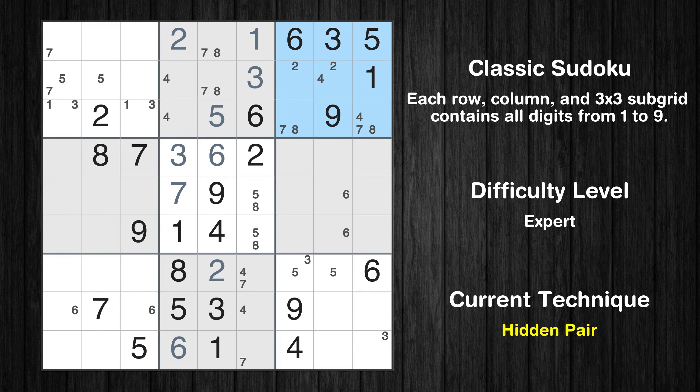There is a hidden pair in box 3. Notice how the candidates 7 and 8 occur in only two cells in this box. We have two candidates and only two cells where they can be placed in box 3. Therefore, all other candidates can be removed from these two cells.